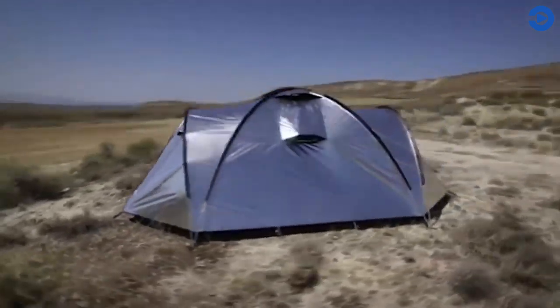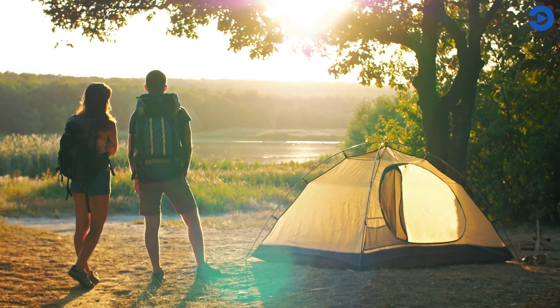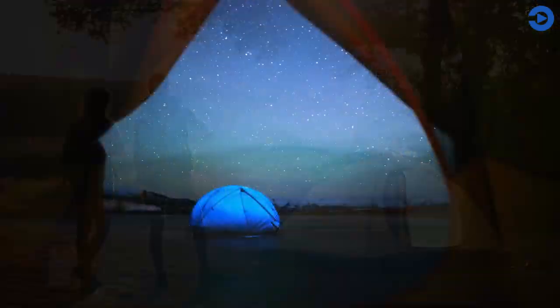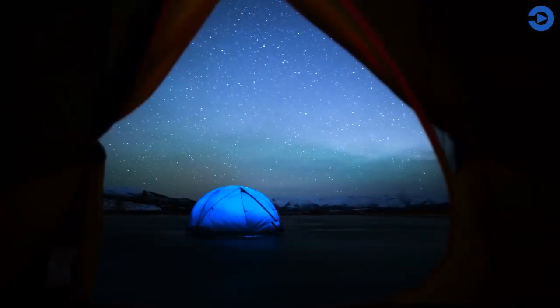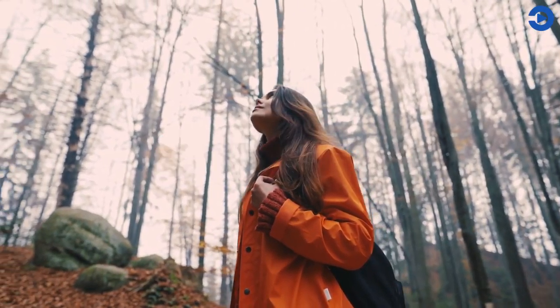In today's video, we will be looking at 10 awesome camping inventions. Stay with us to the end of the video because these inventions are going to blow your mind. Also, if you're new here, don't forget to subscribe and turn on the notification bell.